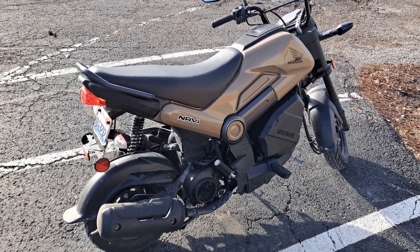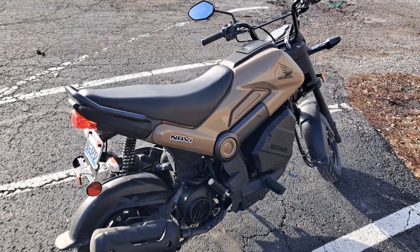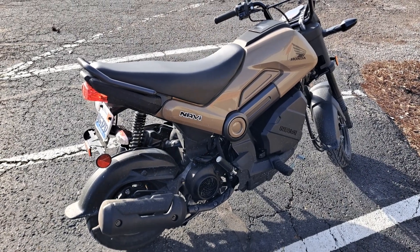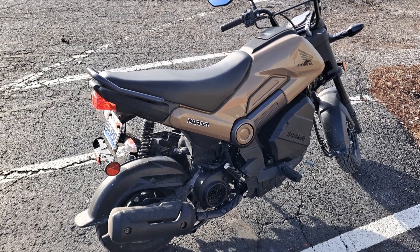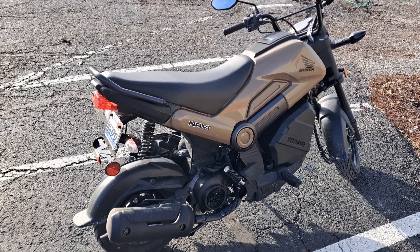I highly recommend it for anybody that wants something small that can maintain a consistent 40 miles an hour — other than the traditional 50cc scooters. This little bad boy, you can just sit at 40 all day. Now it tops out at about 50-something miles an hour, I hear. I haven't done a top speed run on it, but my brother did — he wasn't supposed to, but he did — and he got it up to 50-something miles an hour.